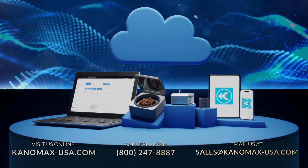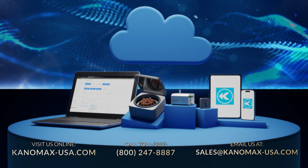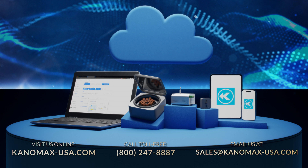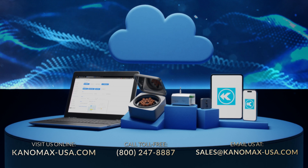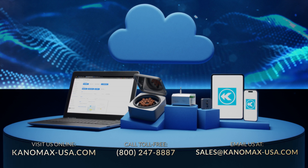If you have any other questions about the Canomax cleanroom monitoring system, feel free to visit our website at canomax-usa.com, call toll-free at 800-247-8887, or email us at sales@canomax-usa.com for a free consultation and system proposal.